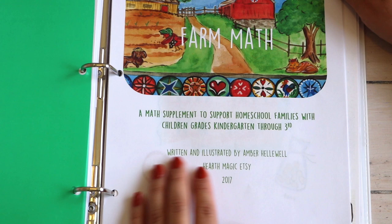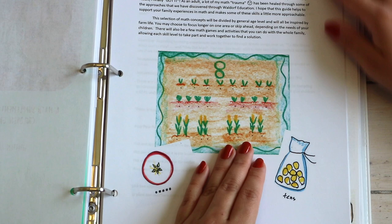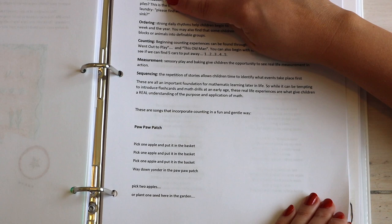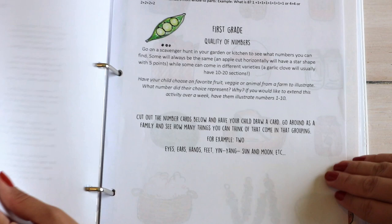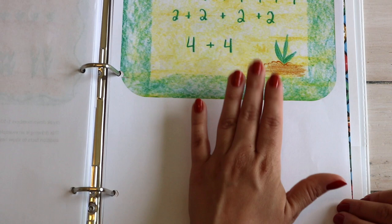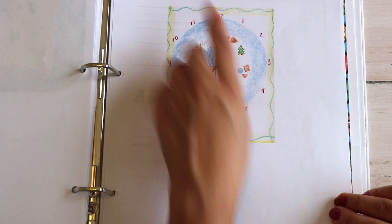She also includes her set of Farm Math, which you can purchase individually. It's a math supplement for homeschool families with children in kindergarten through third grade, based on the Waldorf philosophy. She provides suggestions for the early years like opposites, classification, ordering, counting, and measurement, as well as lyrics to songs that incorporate math — which we love, as we already do this in all subjects.